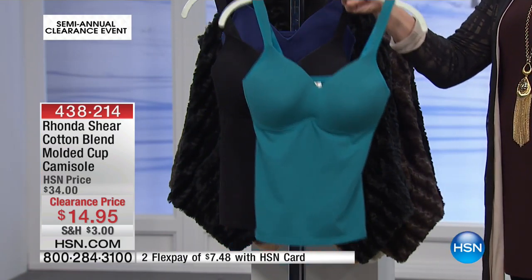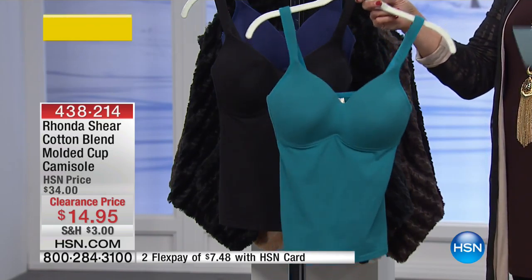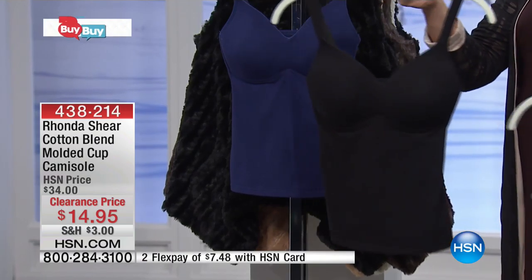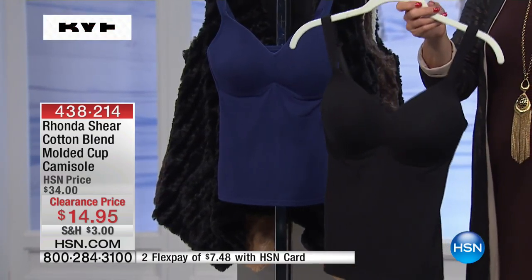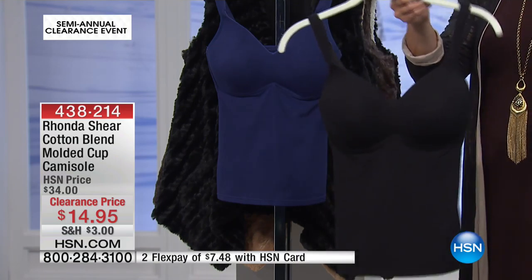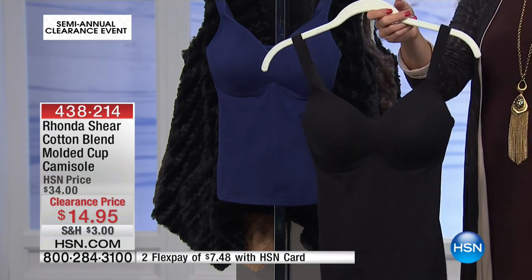I have three colors. We have the Biscayne Bay, which is a gorgeous deep teal. We have your classic black. I'm telling you, you cannot get enough of the black. If we have your size, I would stock up on these. Once you go here, and you know we all need black camis, right? I mean, you just wear them to death.